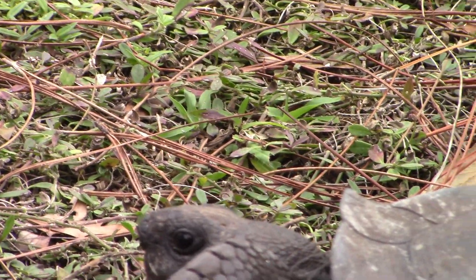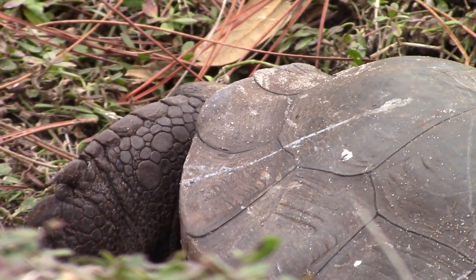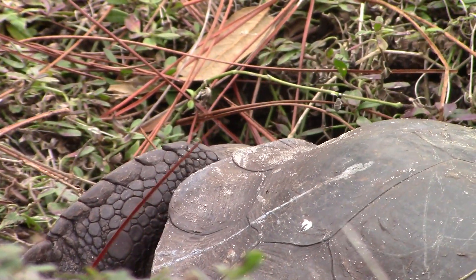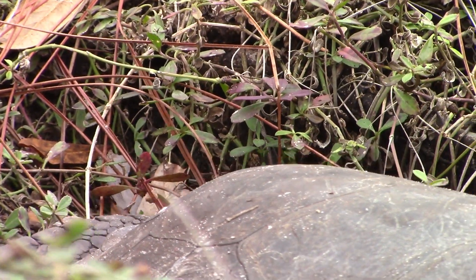Gopher tortoises get their name from the burrowing rodent, the gopher, and it makes sense because these reptiles are expert diggers. Their burrows can stretch almost 50 feet long and can go about 10 feet deep.